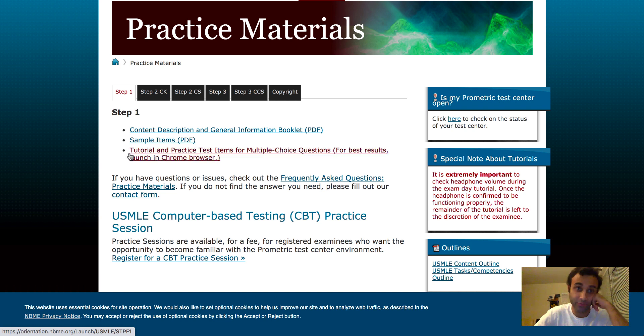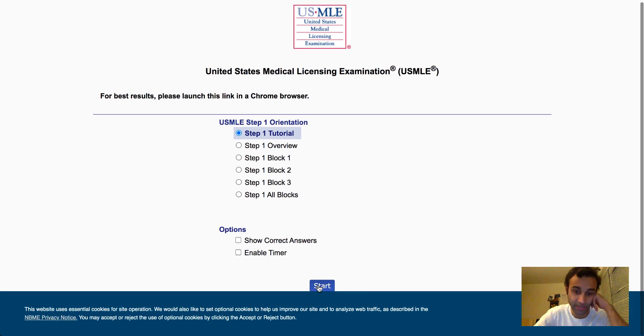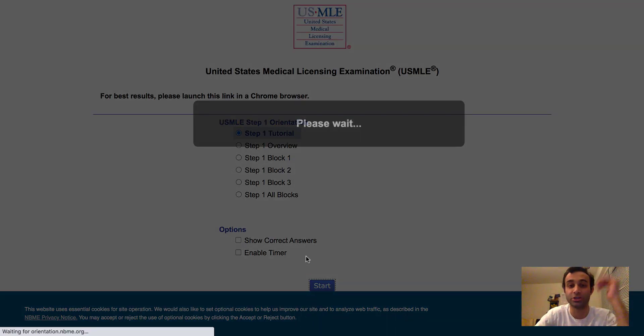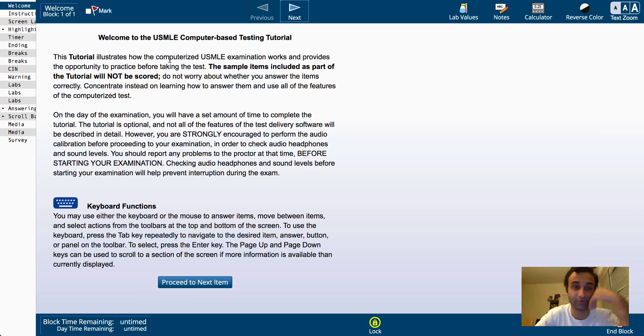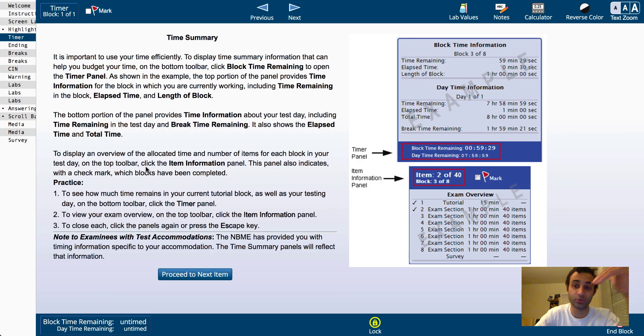Another small nuance: if you go to the USMLE practice materials link I'm posting in the description below and click the tutorial, you can actually physically walk through the Step One tutorial that you will see on test day, which will tell you exactly what to expect. The good part is if you do this before your test, you will save so much time because you can skip through the tutorial on exam day, giving you extra time to take on breaks.